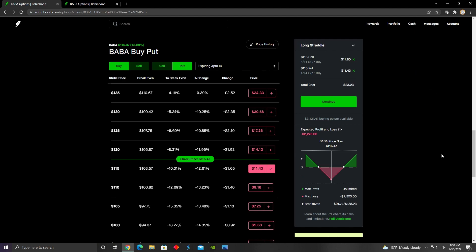The max loss of the strategy is basically the cost of the call and the put option combined. The 115 call is worth $1,180, and the 115 put is worth $1,143. If we add the cost of those two options together, we get the total cost of $2,323, which is our max loss. Whatever the debit we incur for the strategy, that is our maximum loss potential.